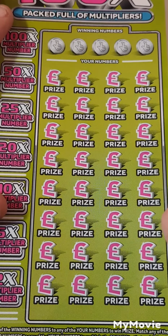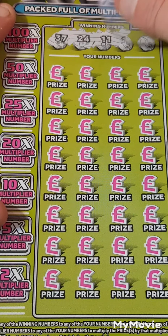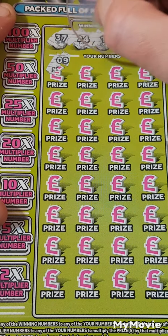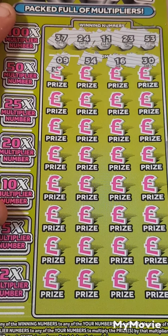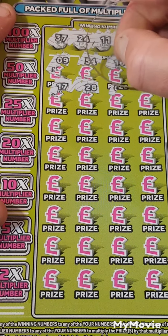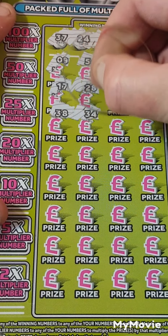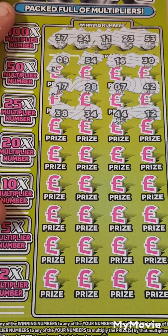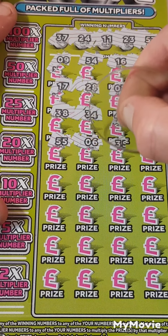Let's see how we do. Our first winning numbers are 37, 24, 11, 23, and 53. Scratching the card: 9, 54 — we did have 53 — 16, 30, 17, 28, 7, 42, 38, 34, 44, 12.